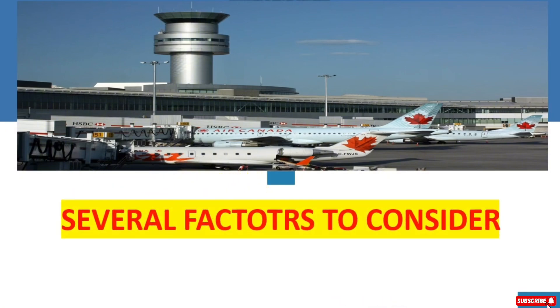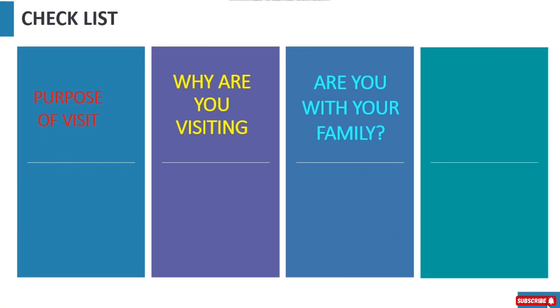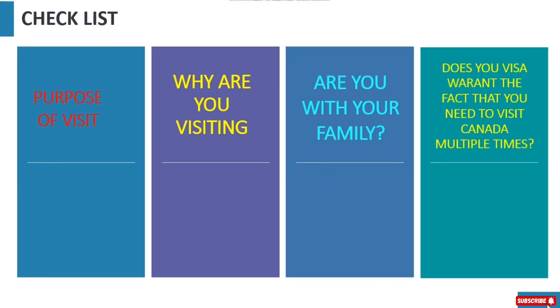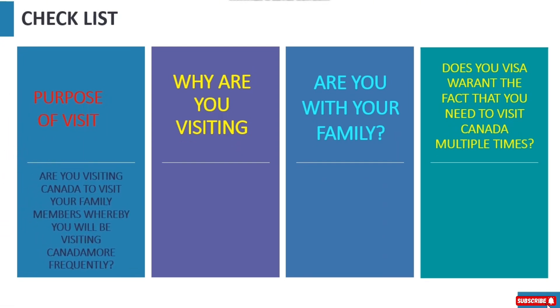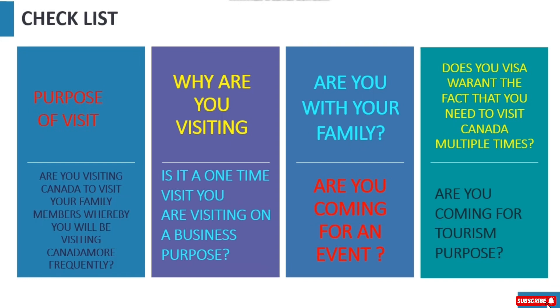There are several factors to consider. They'll be checking the purpose of your visit: why are you visiting, are you traveling with your family or loved ones, does your visa warrant that you need to visit Canada multiple times, are you visiting family members more frequently, is it a one-time visit, are you coming for business, an event, a conference, or tourism? The reason for your travel will determine the validity of your visa.